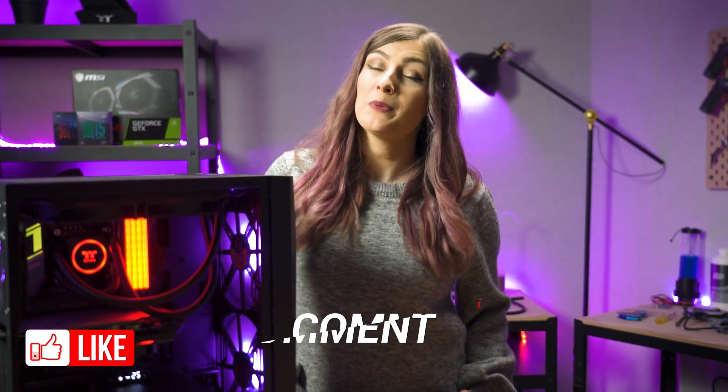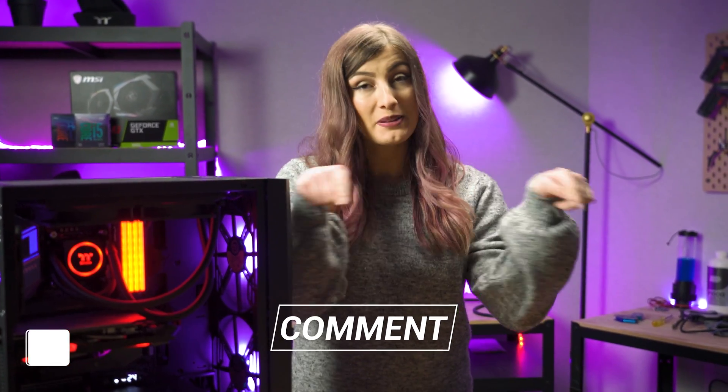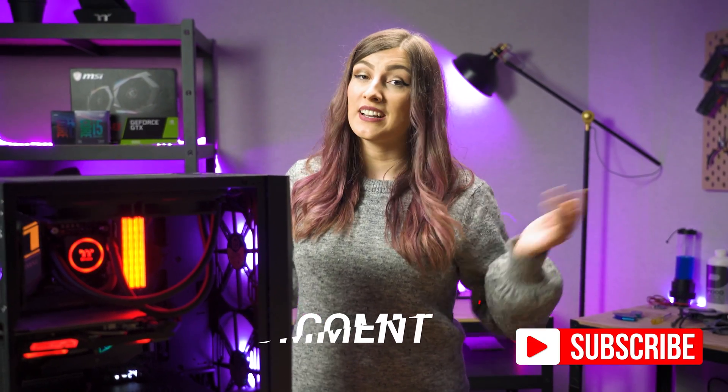Thank you so much for watching the video. If you did enjoy it, don't forget to leave us a like and pop any thoughts or questions you may have in the comments section down below. Subscribe to the channel if you haven't already, and ding the bell to be notified each and every time we upload.